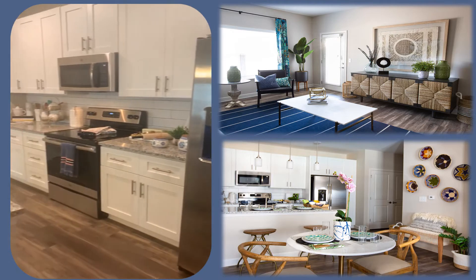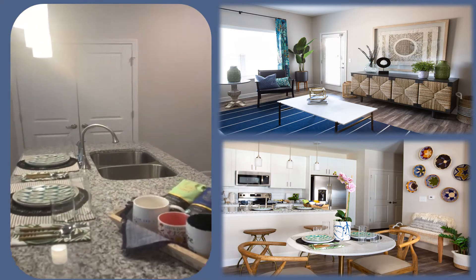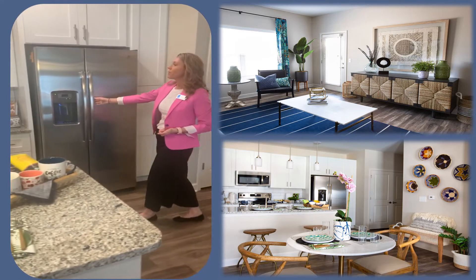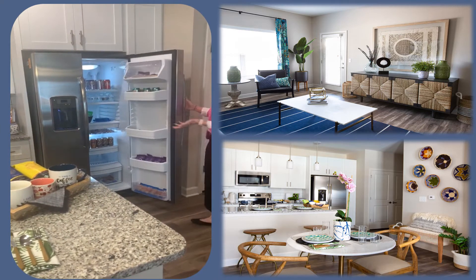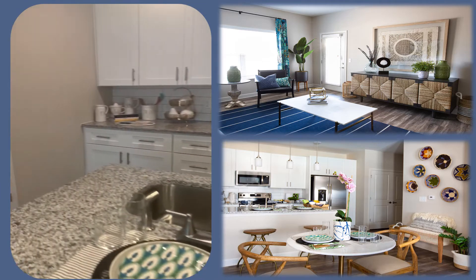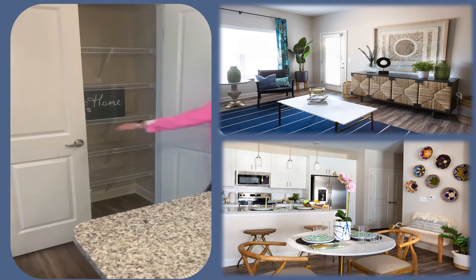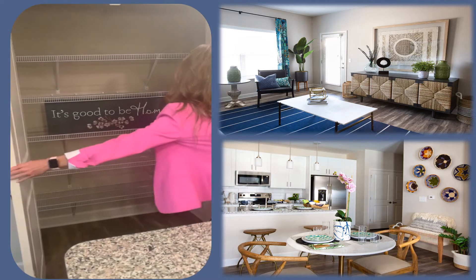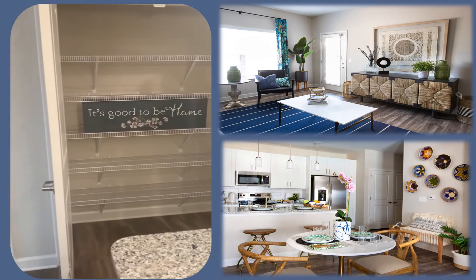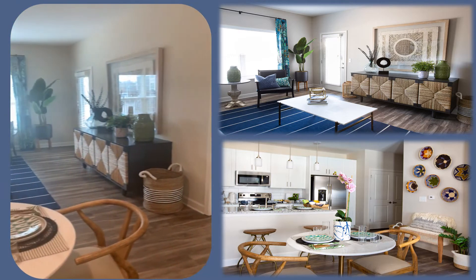Our kitchen area features stainless steel GE appliances, flat stove top. You do have your double sinks, dishwasher, garbage disposal, and also your refrigerator with an ice and water dispenser on the outside. You also have your pantry area — great storage space for all of your sodas, waters, any canned goods.